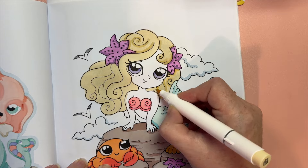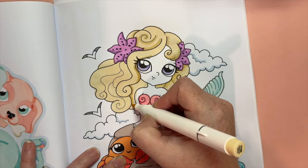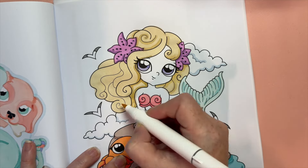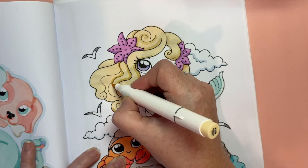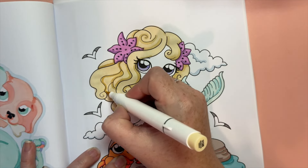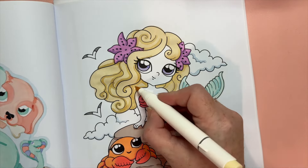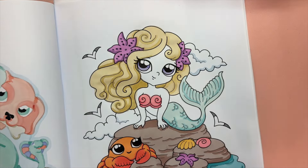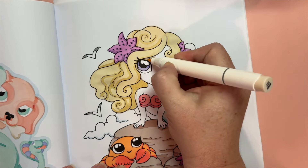The Ama are Japanese skin divers, predominantly women, who traditionally dive for shellfish and seaweed wearing only a loincloth, and who have been in action for at least 2,000 years. Starting in the 20th century, they have increasingly been regarded as a tourist attraction. They operate off reefs near the shore, and some perform for sightseers instead of diving to collect the harvest. They have been romanticized as mermaids.